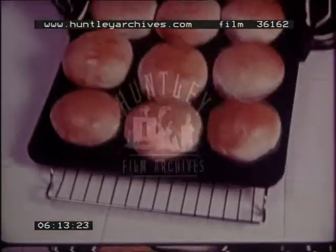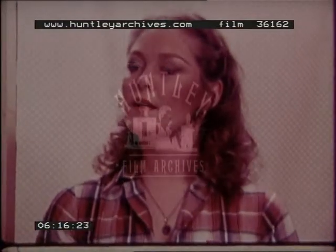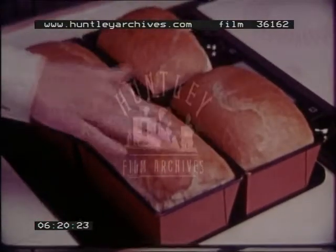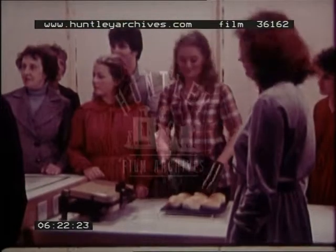Now these look really very good Mary. What do you recommend is the best glaze for bread? I like to use beaten egg and milk together — yes, in equal quantities.